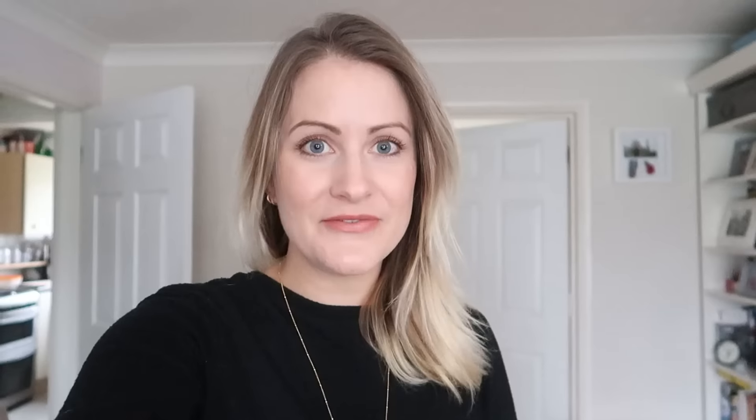I wanted to show you the 'Save for Later' feature, because my top tip is to list on a Sunday evening around 7 o'clock — that's when most people are on eBay. The listing I just did was midday on a Friday, but you can save it and publish it later, like Sunday evening. This makes a real difference if you're doing auctions, so lots of people are available for that frenzied last-minute bidding. For Buy It Now it's less critical, but it still helps.